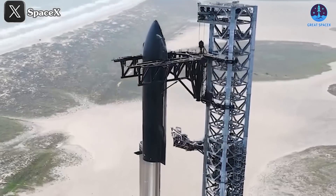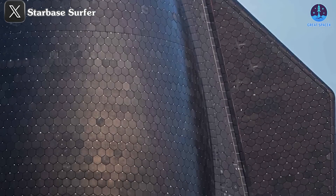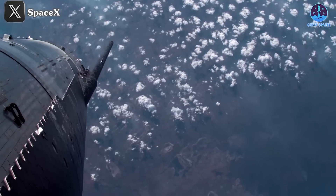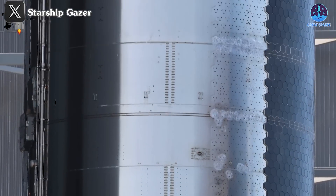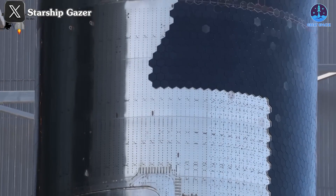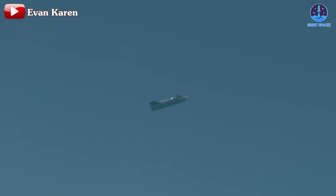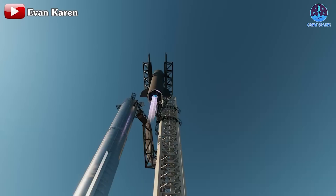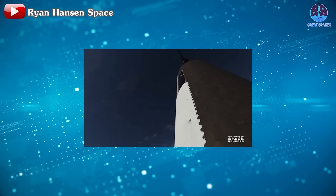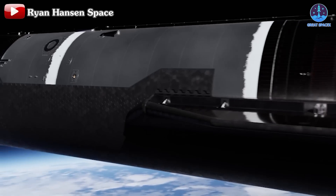Progress toward this goal is already evident. After Flight 4, SpaceX implemented significant upgrades to the heat shield, including stronger flaps and secondary protective layers. By Flight 5, these changes enabled Starship to achieve its first controlled vertical landing. With Flight 6, SpaceX further refined its design, removing over 2,100 tiles in specific areas to test the system's robustness under extreme conditions. Each improvement reflects a methodical approach to solving one of aerospace engineering's most complex problems. The ultimate test will come with SpaceX's plan to catch Starship using the Mechazilla Tower arms — a successful catch would validate not only the heat shield but the entire reusable system, bringing SpaceX closer to its goal of rapid turnaround launches.